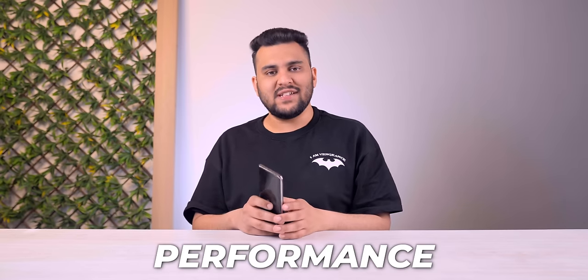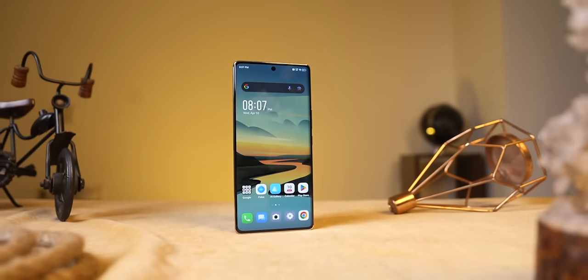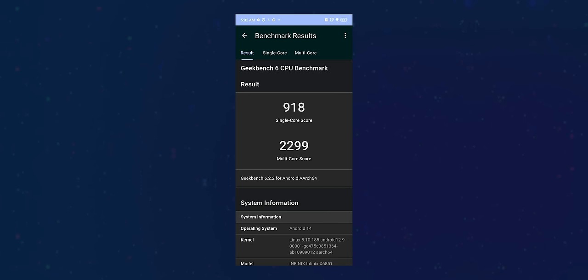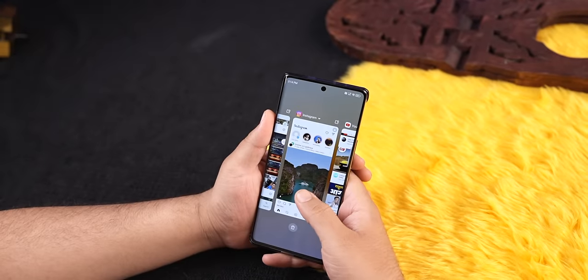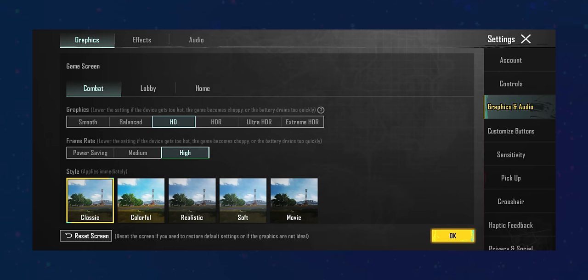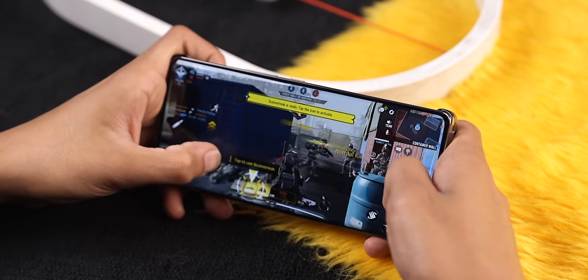When I talk about performance, the processor pick is not the best in this price segment. This phone has a Dimensity 7020 processor, which is an average processor in this price segment. The AnTuTu score is around 4.74 lakhs, and Geekbench multi-core scores are around 2300. You can understand from these benchmarks that social media and multiple apps will be handled fine. However, you won't get the highest gaming settings — in COD, you can play at high settings, but if you need high FPS, that will not be possible.